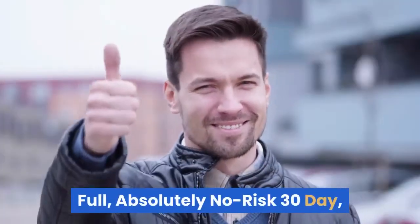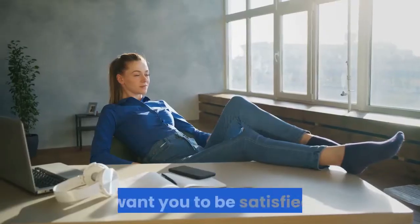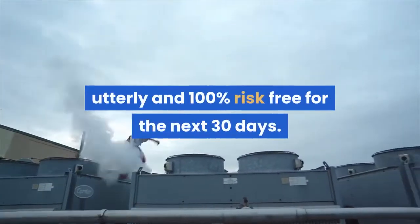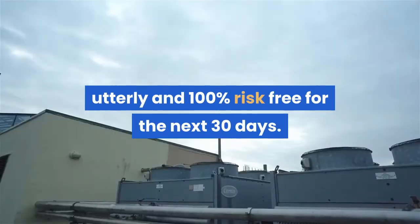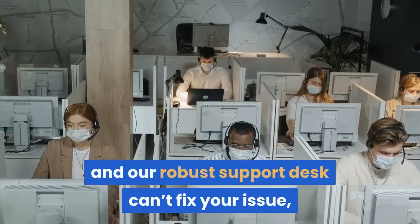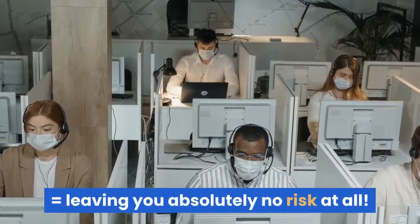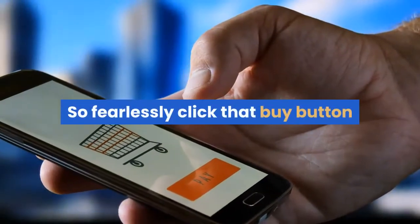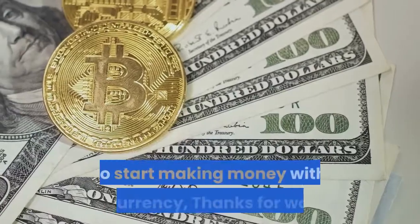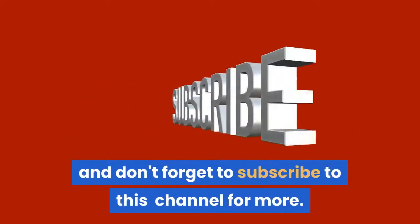Full, absolutely no-risk 30-day 100% satisfaction money-back guarantee. I want you to be satisfied, so download Cryptomate right now completely risk-free for the next 30 days. Cryptomate is tried and tested, but in the unlikely event that you can't get it to work and our support desk can't fix your issue, I will completely refund your investment. So fearlessly click that buy button and download Cryptomate this instant. Click on the link in the description below to start making money with cryptocurrency. Thanks for watching and don't forget to subscribe to this channel for more.